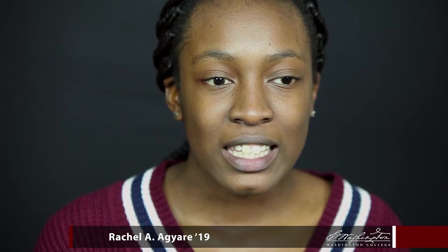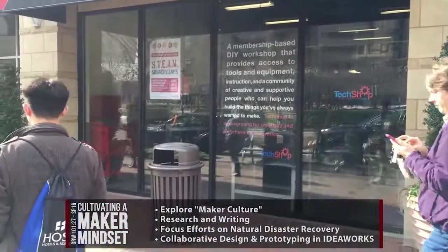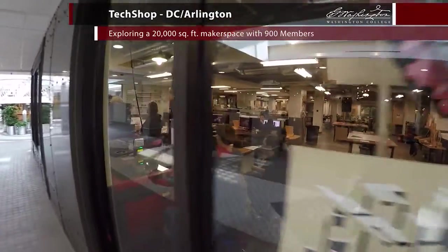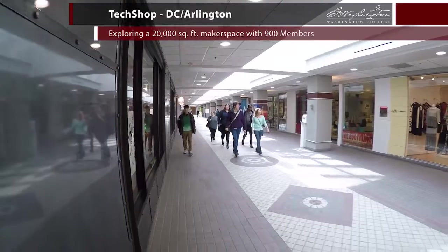My name is Rachel and I'm in the GRW class, Cultivating a Maker Mindset. Today we went to TechShop in DC Arlington, and it's basically like this studio that has all these different areas with different kinds of technologies.